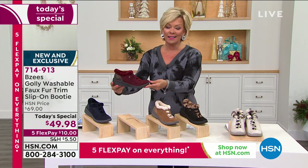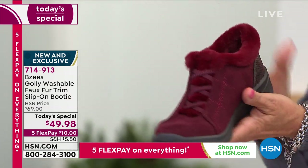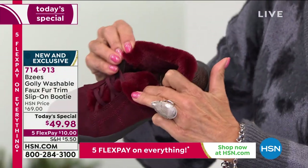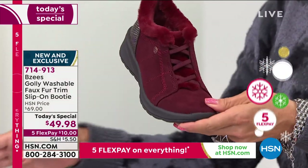The next color I love as well, for the holidays especially — it's called Wine. Isn't that pretty? Again, dyed-to-match. That tongue is all done in faux fur, and on the inside you've got the faux fur enveloping your feet. They're so comfortable. That's wine; we showed you the navy.